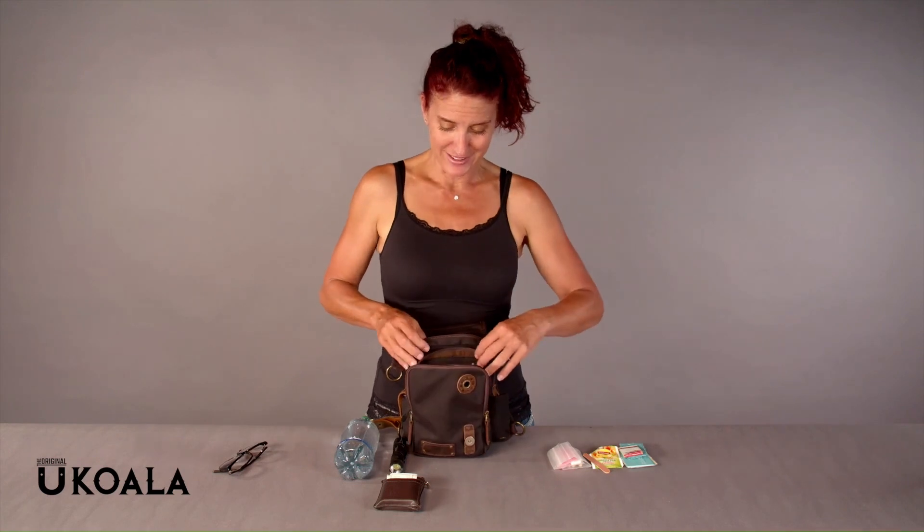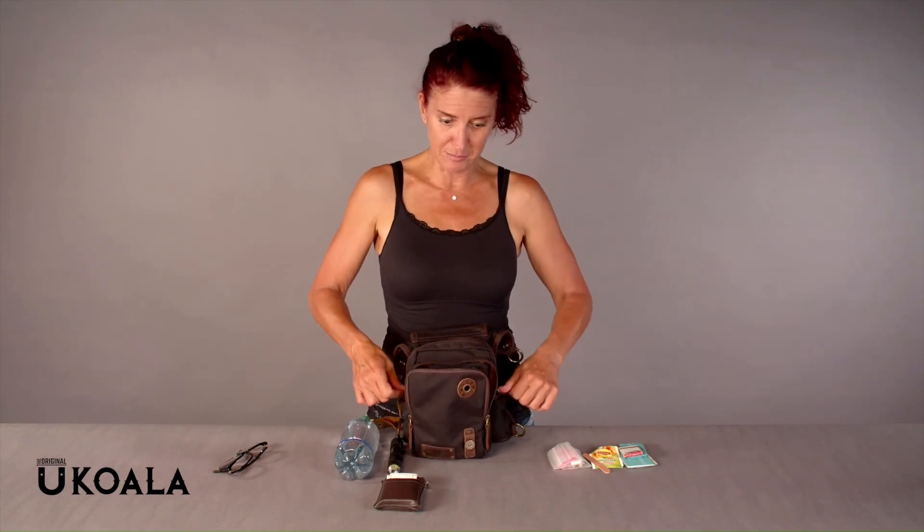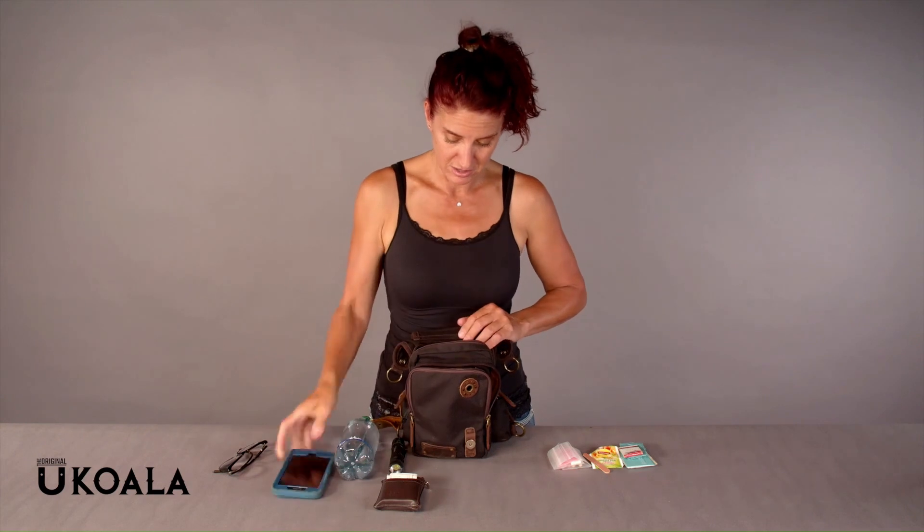And this big pocket — I have my phone. And I have my earbuds. That's it there.